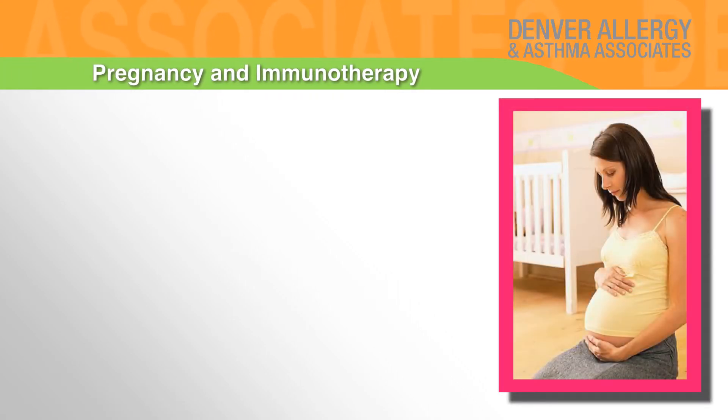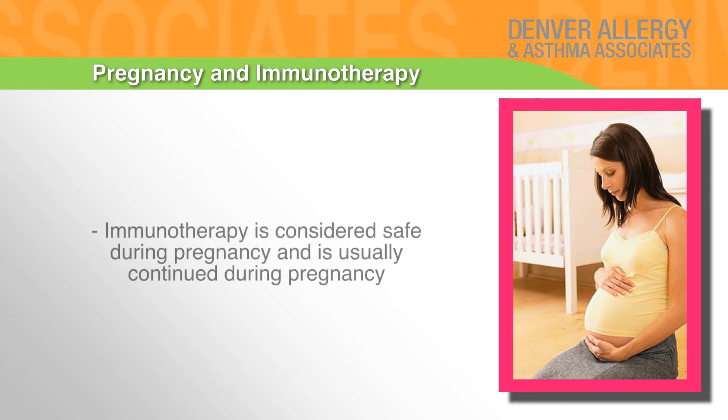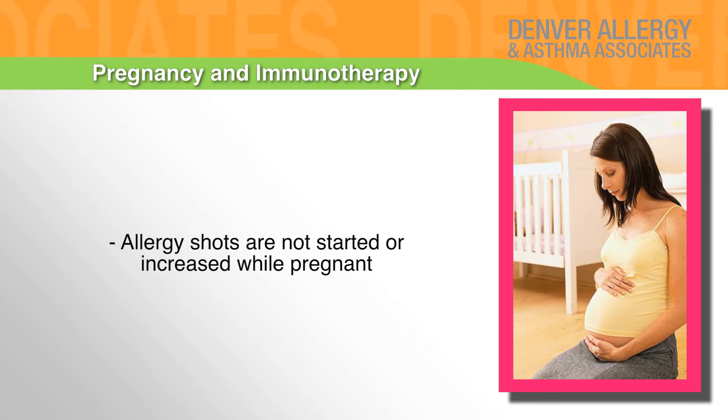Pregnancy and immunotherapy: Notify our office immediately if you become pregnant. Immunotherapy is considered safe during pregnancy and is usually continued during pregnancy. Allergy shots are not started or increased while pregnant.